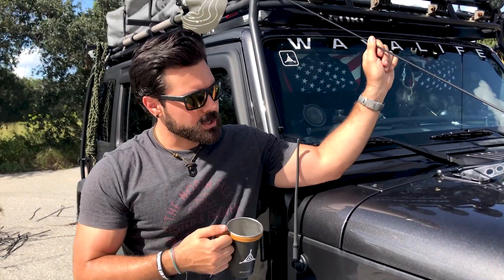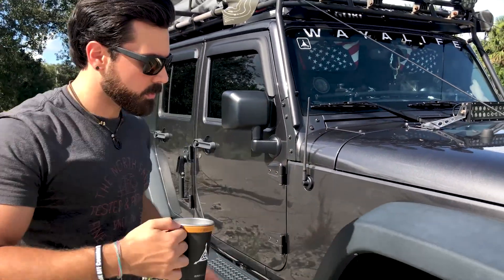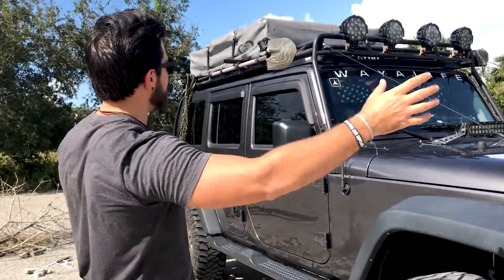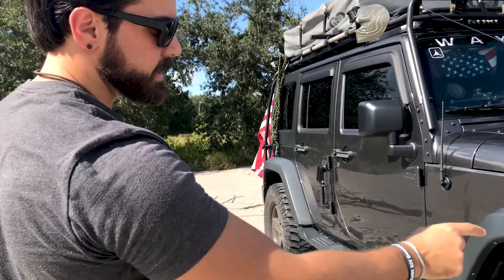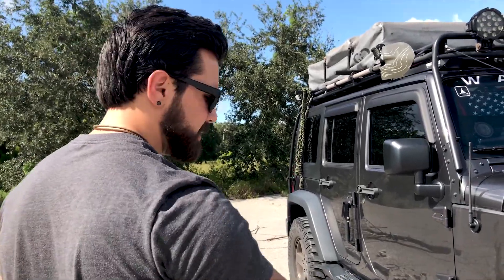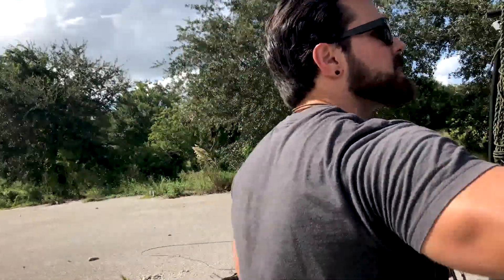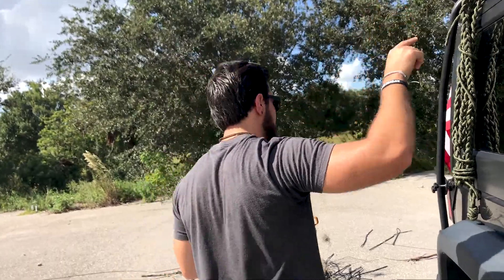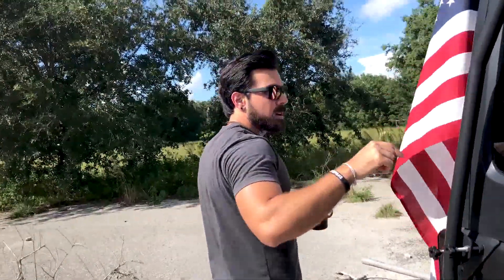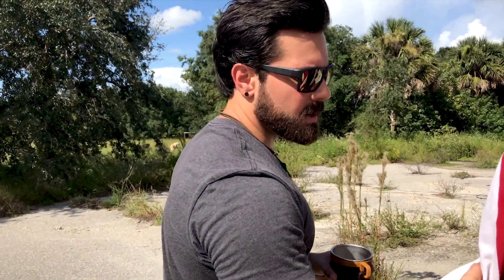This is a 2016 Jeep Wrangler four-door unlimited. It's your stock run of the mill other than absolutely everything else done to it: Gobi roof rack, two-and-a-half-inch suspension lift, 35-inch tires, 17-inch rims, stubby antenna that doesn't get in the way, solar panel, and the roof rack. Going around the back — American flag, which should come standard but doesn't.